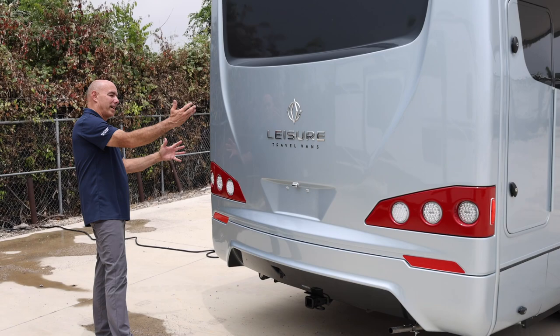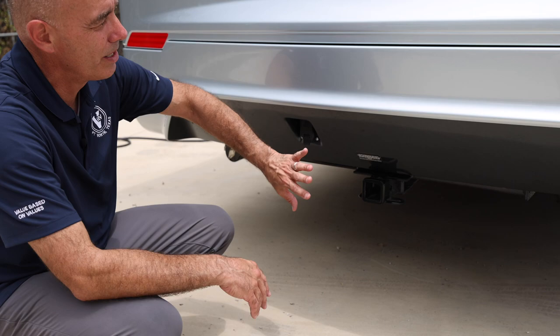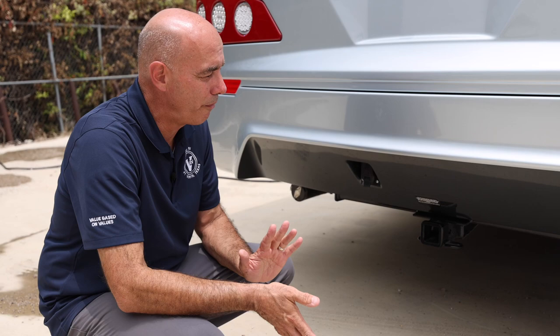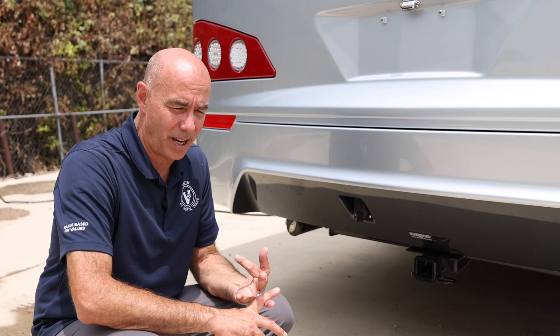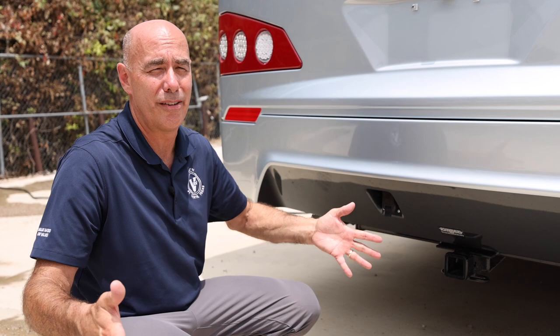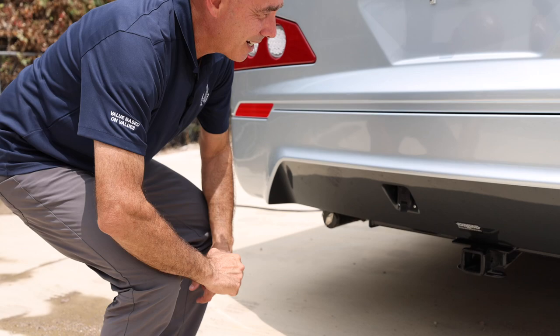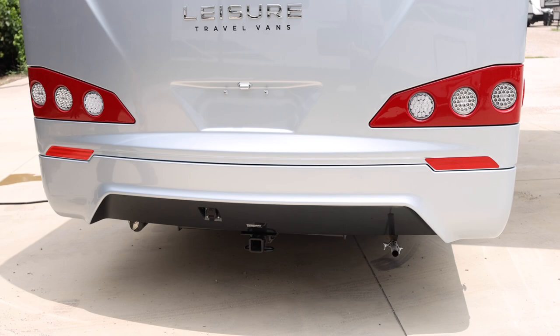We have a 5000-pound hitch down here, but by the time you take weight considerations and a fully loaded coach into account, you've got about 4200 pounds of towing capacity. That means you could tow a Pontiac Vibe, Jeep Wrangler, Ford Escape — that kind of car easily. You can pull a dinghy vehicle, or a 'toad' as we say in the RV industry. Right there you also have your seven-way plug for lights and brakes.